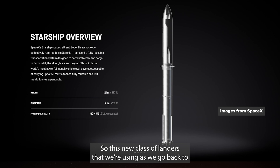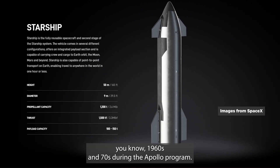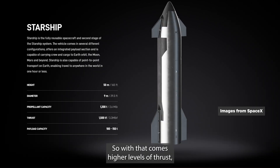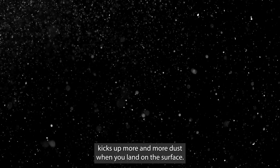This new class of landers that we're using as we go back to the moon are significantly larger than what we saw during the 1960s and 70s during the Apollo program. And so with that comes higher levels of thrust — bigger engines, bigger vehicles — which unfortunately kicks up more and more dust when you land on the surface.